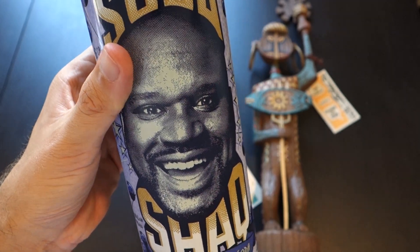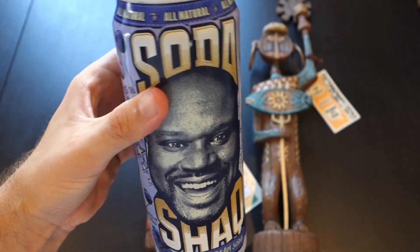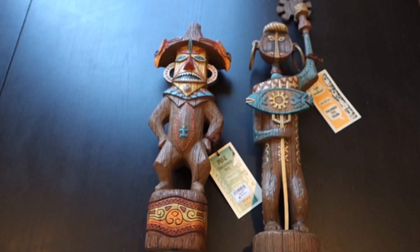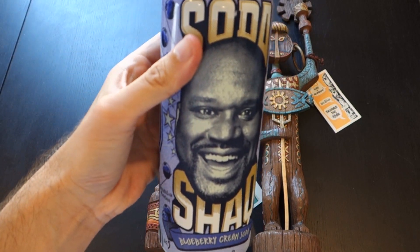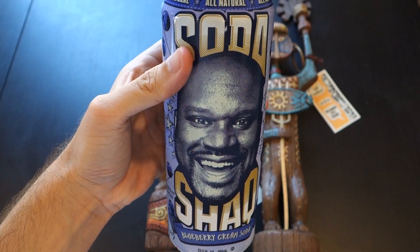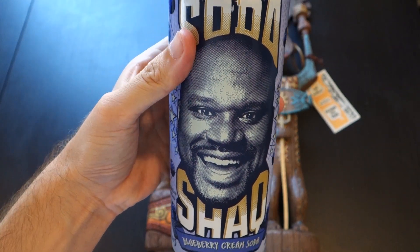I know somebody's going to watch this video and ask why I didn't review the Soda Shack, so I'm going to try a little bit right now. It's not bad — I'm not really a fan of cream soda, but you know, how can you deny this face?